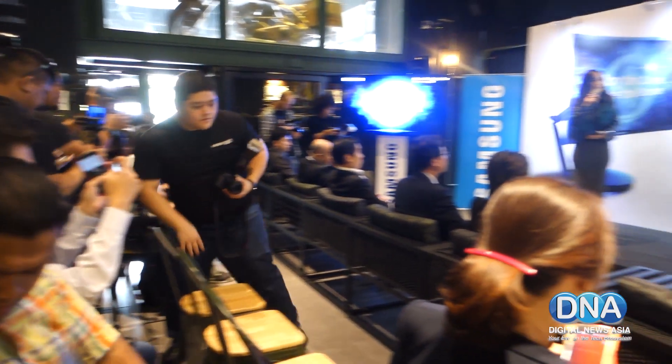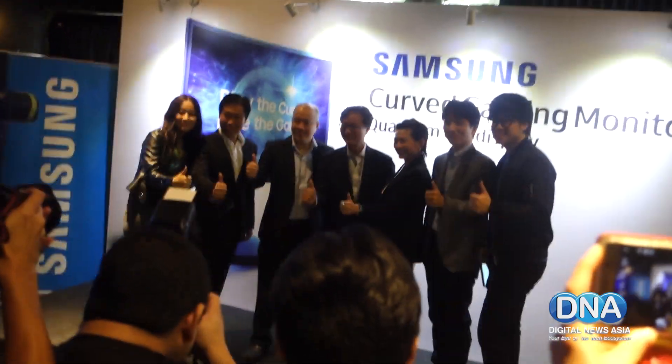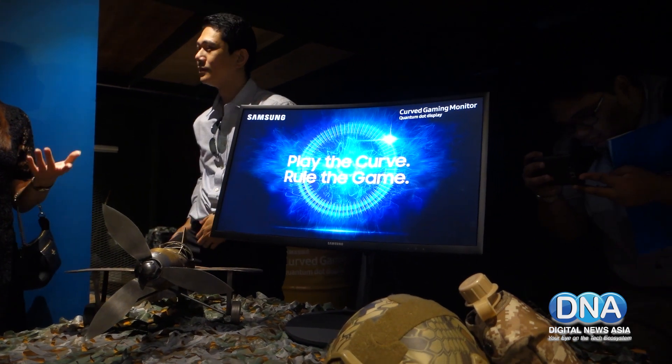Samsung Malaysia Electronics has launched its first curved gaming monitor, the CFG70. The CFG70 is available in two models, a 24-inch and 27-inch model. Both are designed from the ground up with gamers in mind.